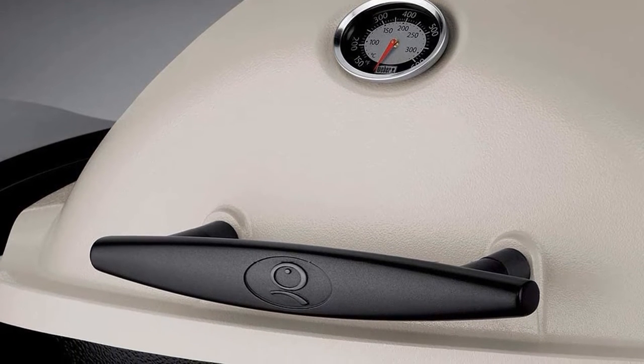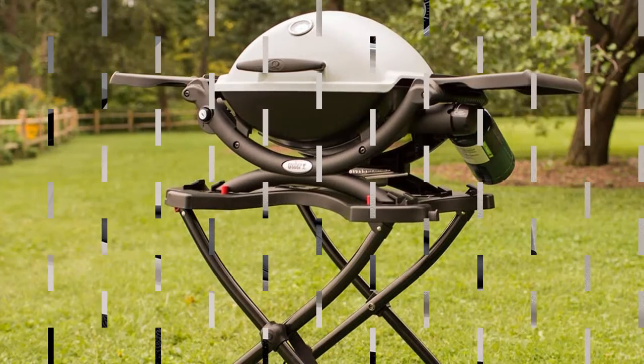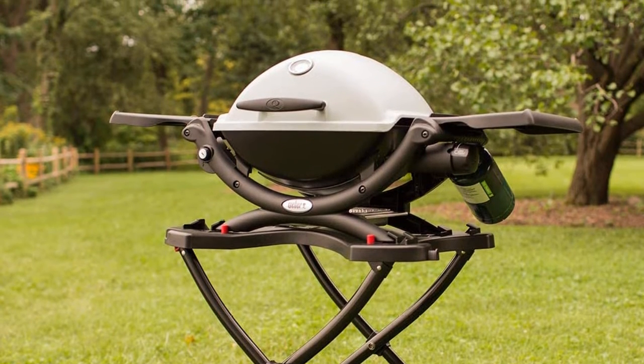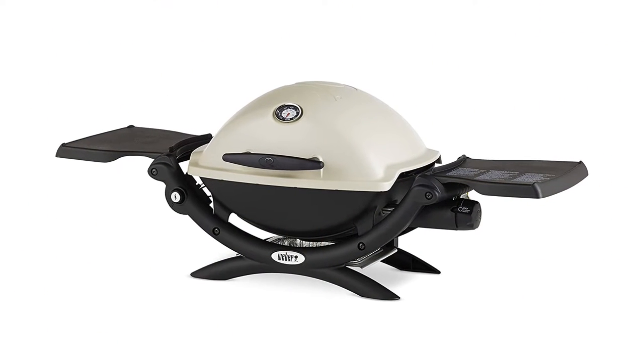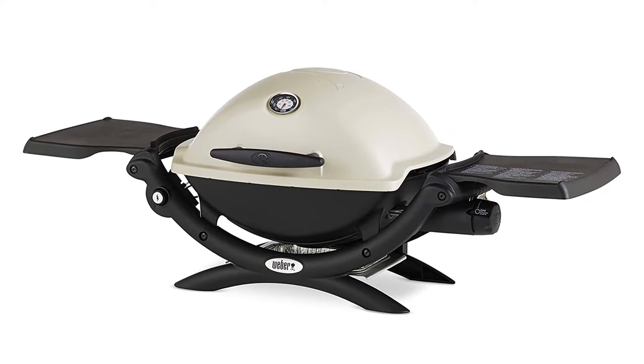Dimensions: 24.6 x 20.5 x 40.9 inches. Weight: 31 pounds. Fuel type: propane. What we like — no assembly required, porcelain enameled cast iron grates are durable, folding side tables. What we don't like — expensive.